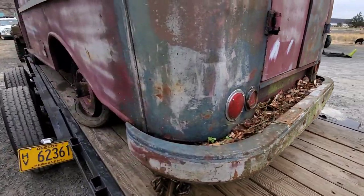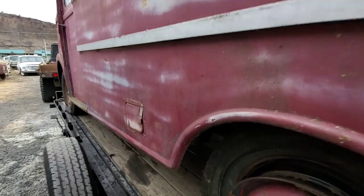Got to get those leaves cleaned out of it. Got the rub rail. I'm sure this fuel tank is no good anymore.